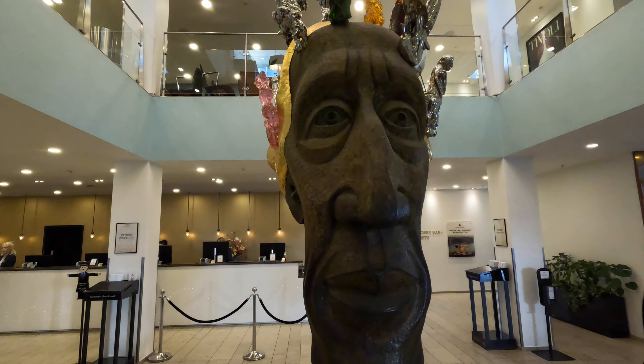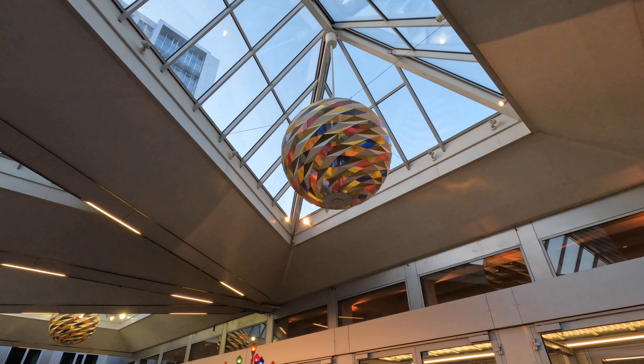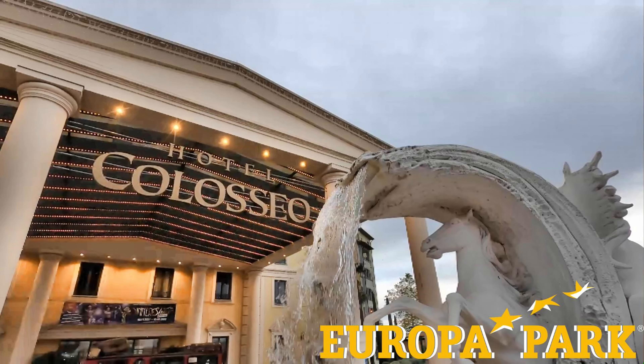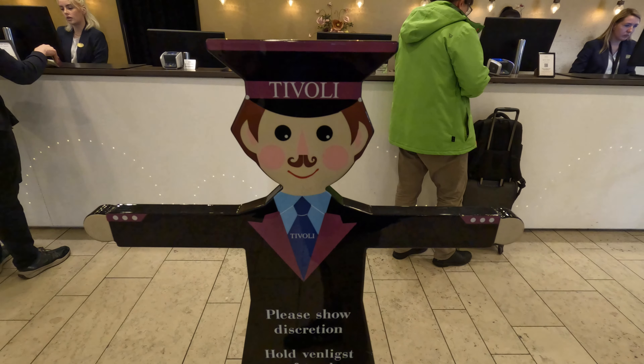Please leave a comment below if you have any questions or things you want to say about the Tivoli Hotel, and leave a like if you found the video useful. We have quite a few theme park hotel reviews on our channel, so subscribe for more. We've also visited Tivoli Gardens itself and — spoiler — had a much better time inside the theme park than at the hotel, so check the link in the description below. Thank you for watching.